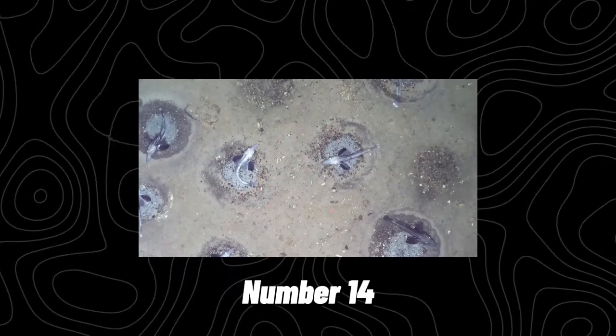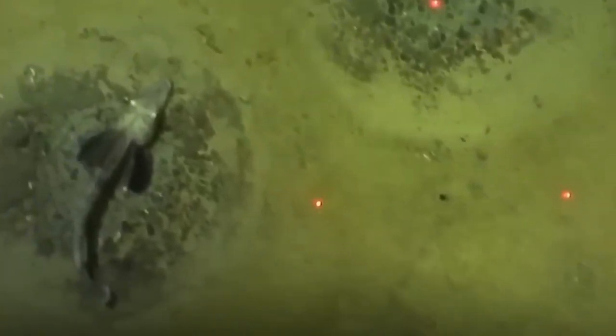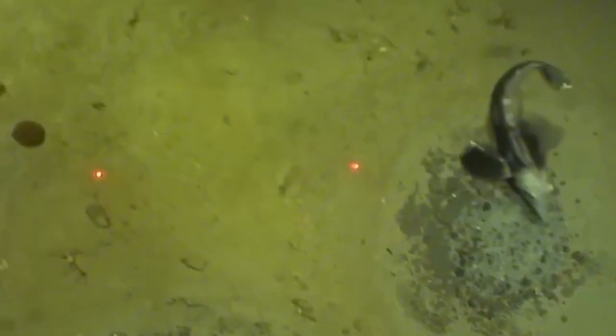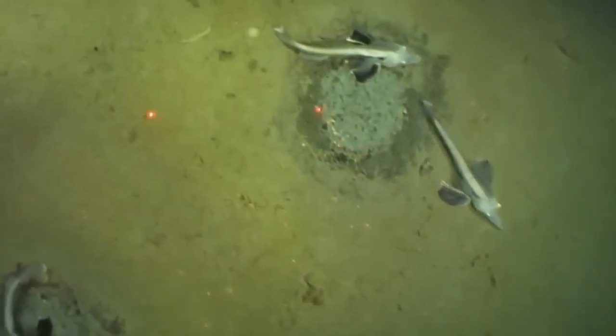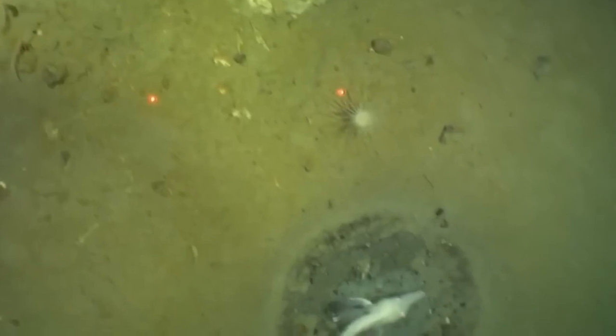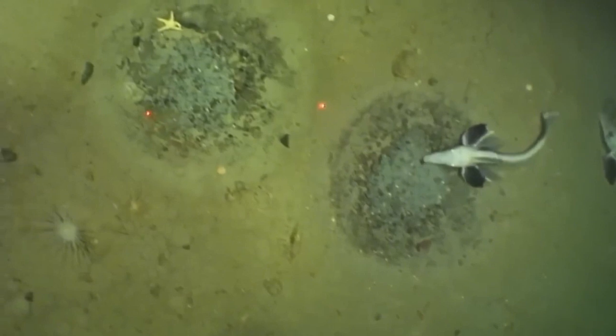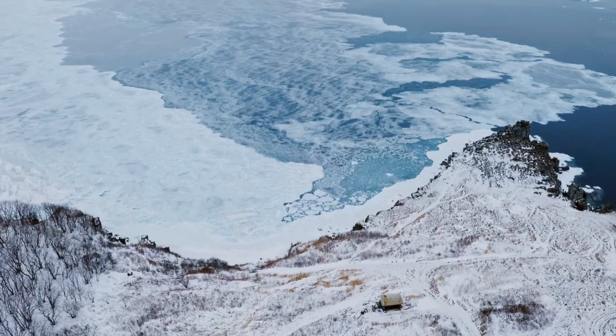Number 14: The Ice Fish Colony. The depths of the ocean are a bit of a mystery, and there is a lot going on down there that is yet to be discovered. When you combine the depths of the ocean with one of the coldest and most inhospitable places on the planet, it should come as no surprise that here in the frigid Antarctic seas, things are still being revealed, like this amazing breeding colony of around 60 million fish in the Weddell Sea beneath the ice.